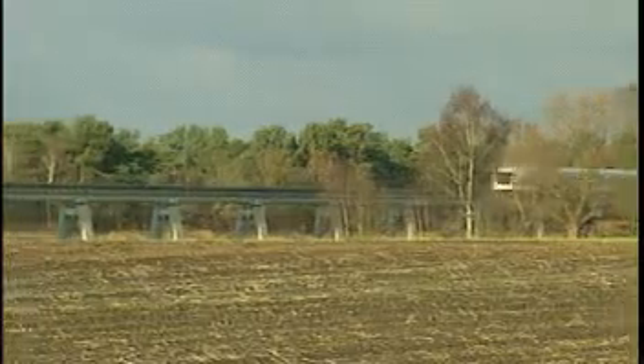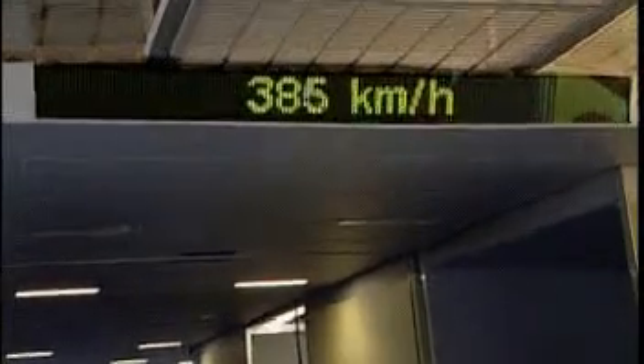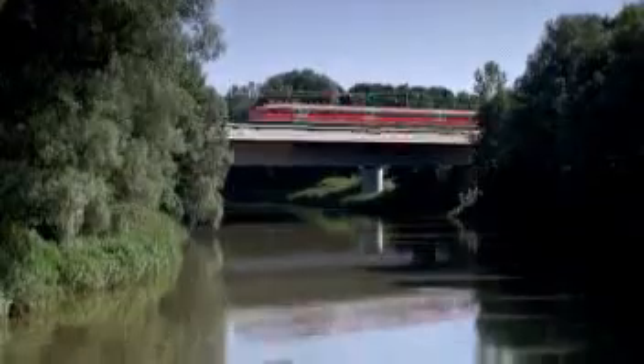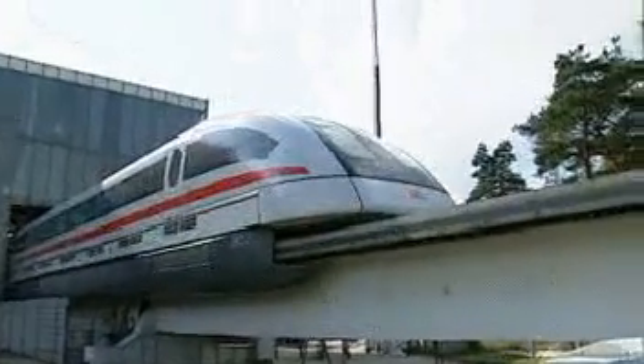Non-contact technology makes the TransRapid very fast. It is designed for operating speeds of between 300 and 500 kilometers per hour. This enables trip times over medium and long distances which have until now only been achieved by aircraft. The TransRapid requires less than 2 minutes and a stretch of only 5 kilometers to accelerate from 0 to 300 kilometers per hour.